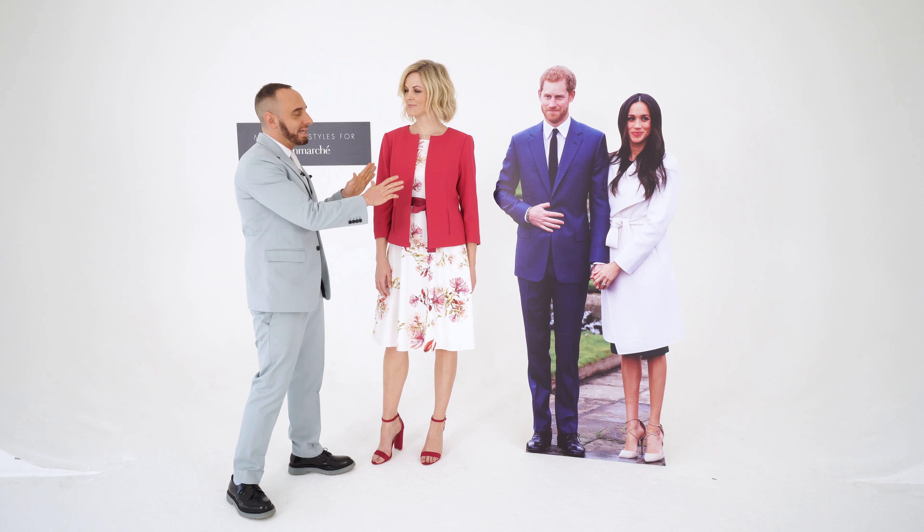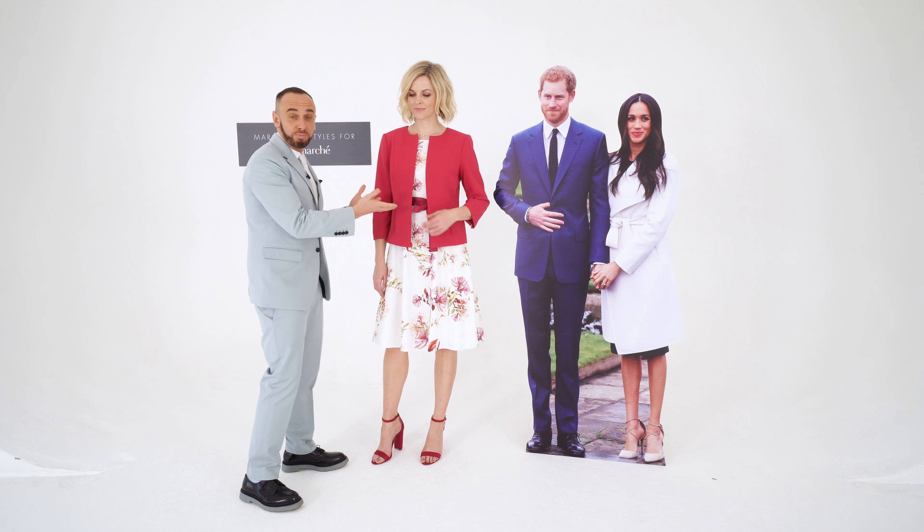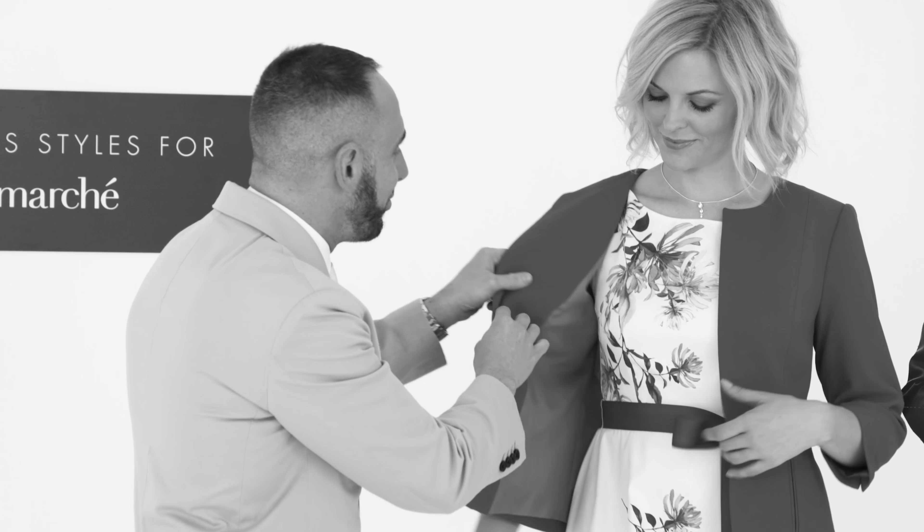Let's start with a bit of tailoring here — this is fantastic. It's great for covering those upper arms if that is an area of concern. It looks brilliant for a special occasion, but equally it would look fantastic dressed down as well. At £55 you can't go wrong.